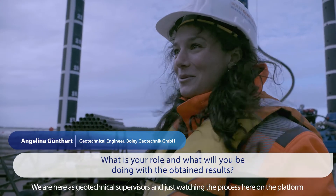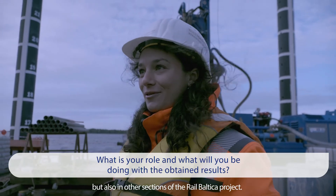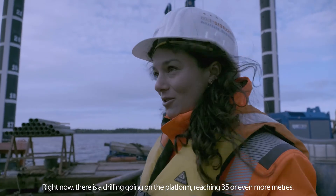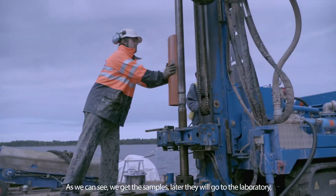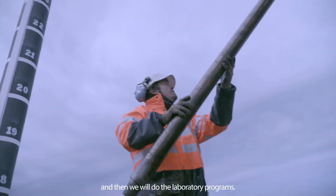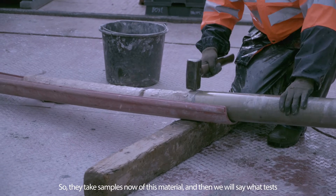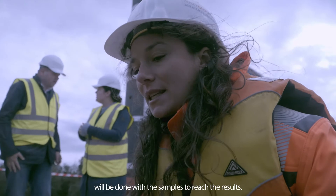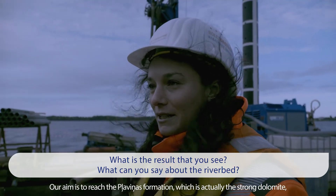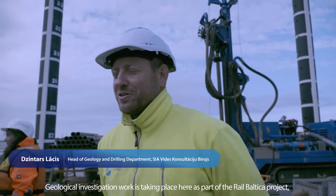We are here as geotechnical supervisors, watching the drilling process — both here on the platform and on other sections of the Rail Baltica project. Right now they are drilling and have reached 35 or even more meters. We get core boxes with the samples, which go to the laboratory. We then define the laboratory testing program. Our aim is to reach the Plavina formation, which is the strong dolomite — and we want to be at least five meters into it.